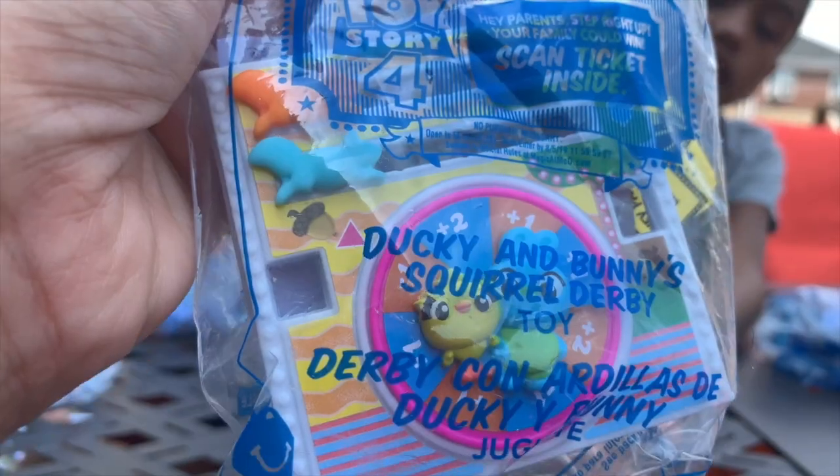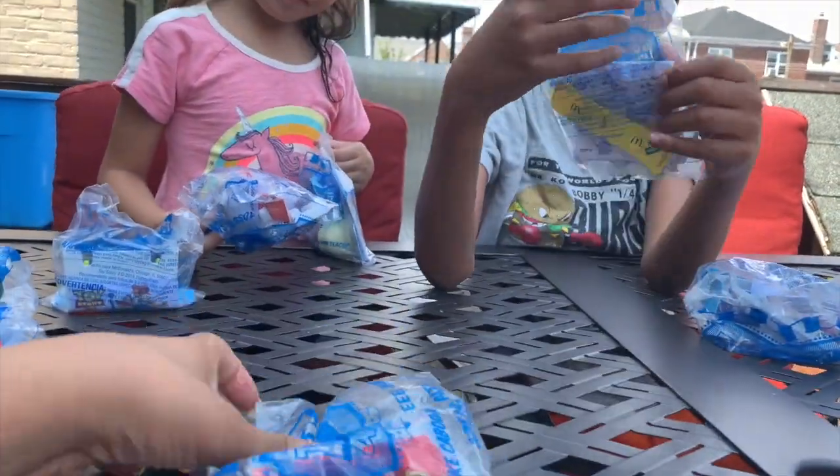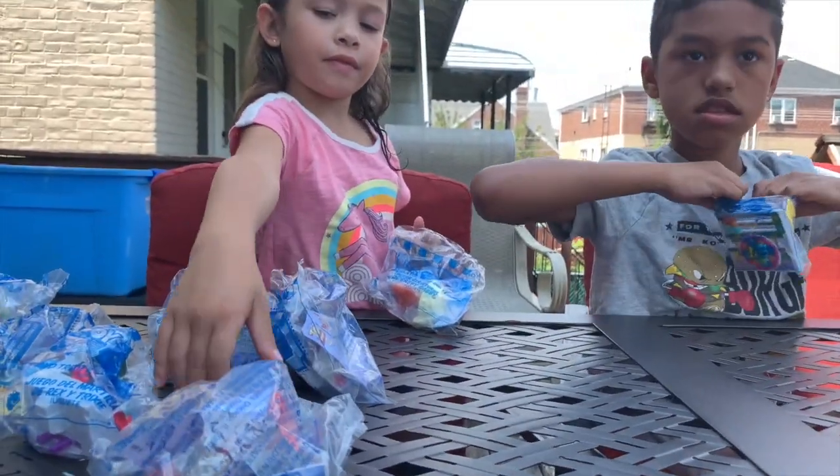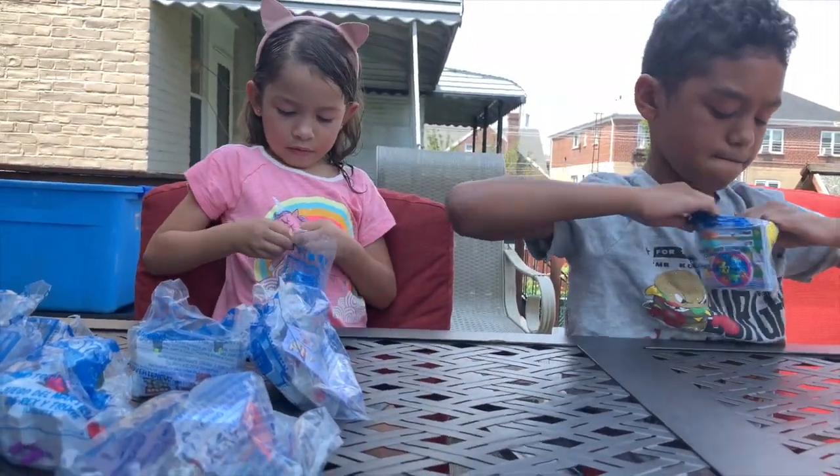That's Ducky and Bunny. But let's just open it so we can show it, because in the bag it doesn't look really good.